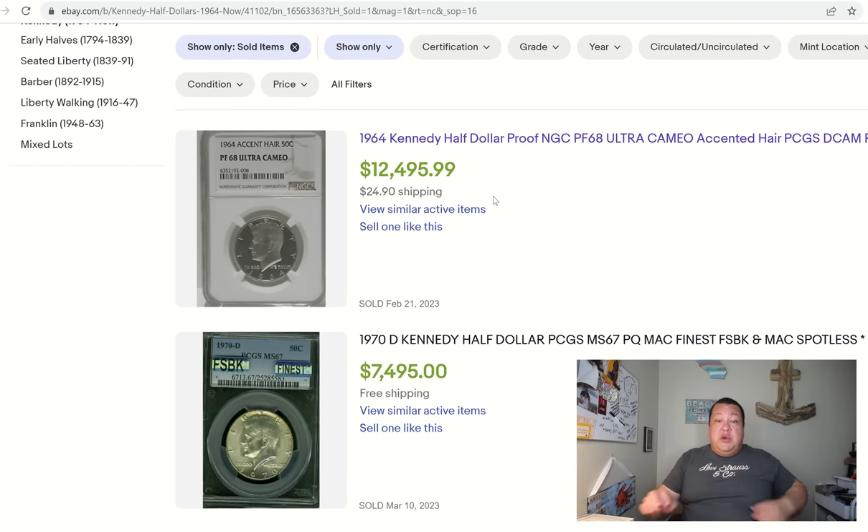The coin you need to be paying closer attention to is the 1964 accented hair proof half dollar. You're only going to find these in proof sets. These are struck at such high quality that a lot of them will grade out proof 66 and higher. Where the rubber meets the road is going to be the highest grade, along with the cameo designation — we need coins with nice white frosty devices: the letters, Kennedy's profile, and the heraldic eagle on the reverse.